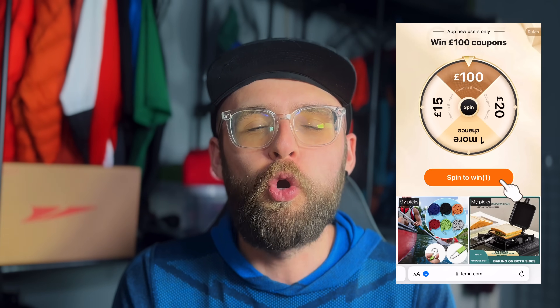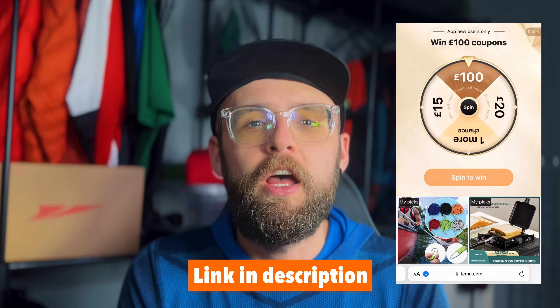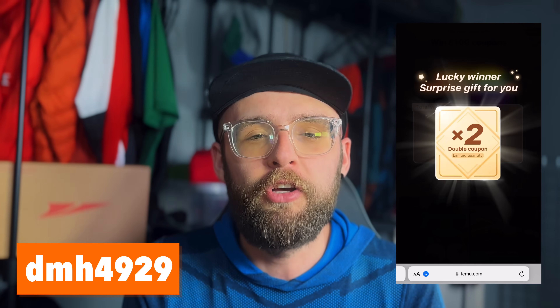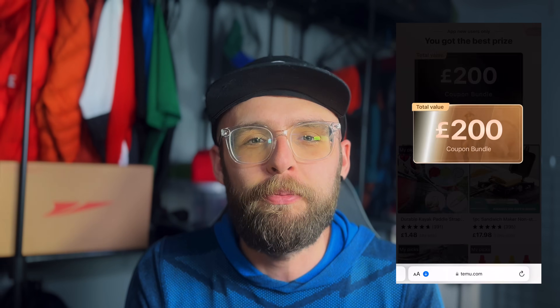Before we go any further, I just want to let you all know that you can get up to £100 worth of free coupons by clicking the link in the description and downloading the Temu app using my code. You get free shipping on all orders and free returns up to 90 days, with up to 90% discounts on a lot of items.